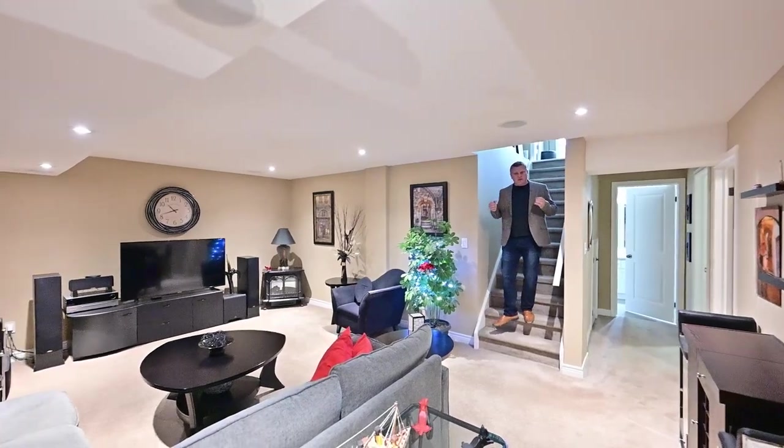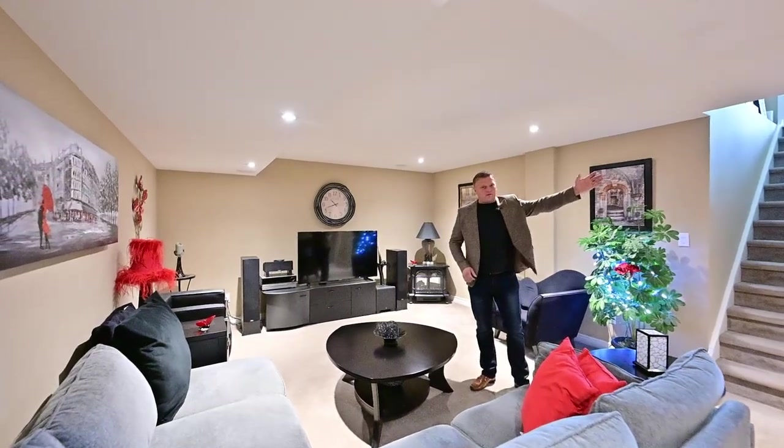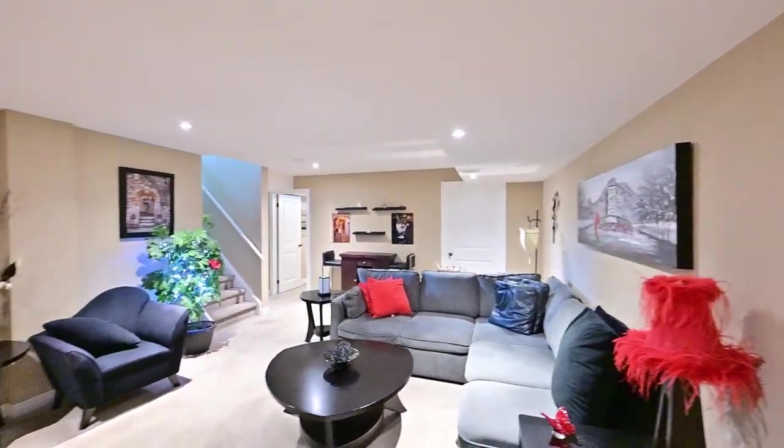The finished space in this home just keeps on giving. Here's a full rec room, a guest bedroom right there, and of course, another full bath.